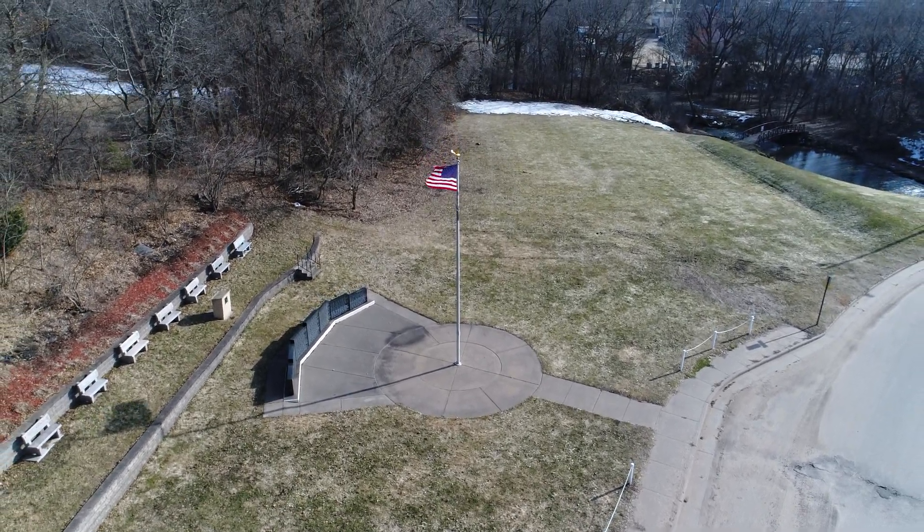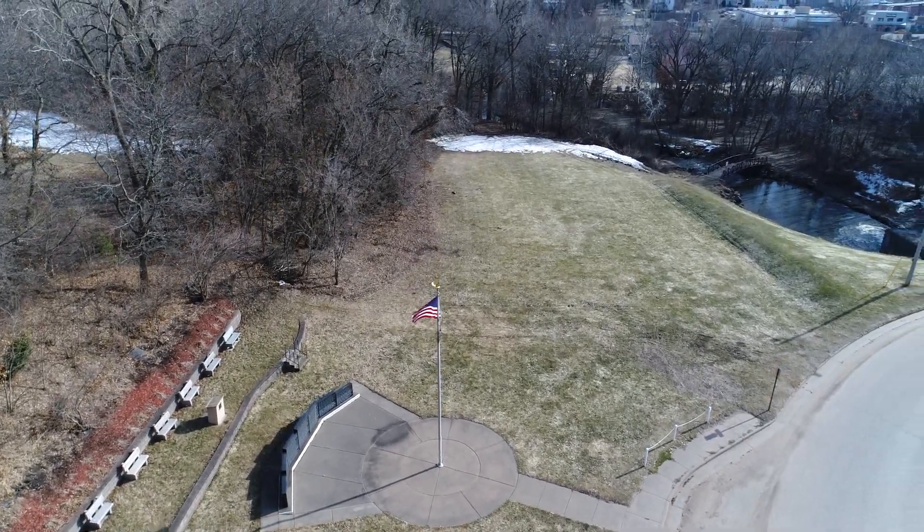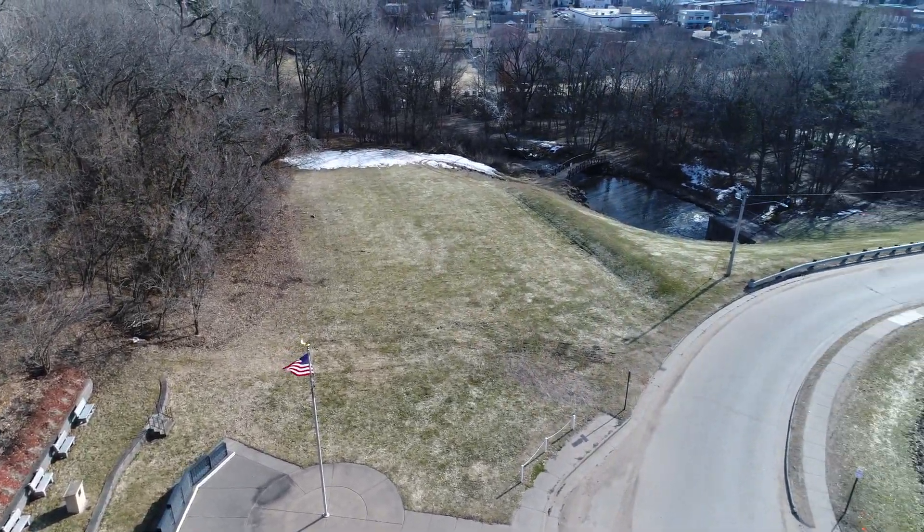Welcome everybody. I was taken off and had to turn back there so I could get a view of the American flag blowing in the wind. Kind of a nice sight to see.